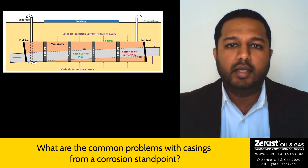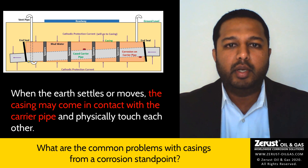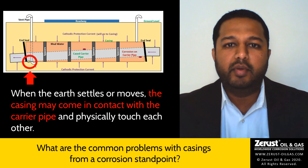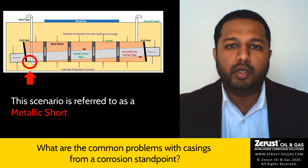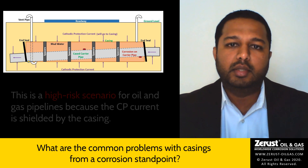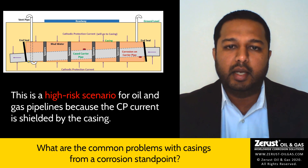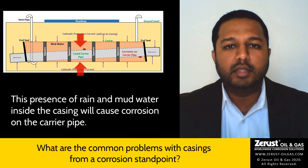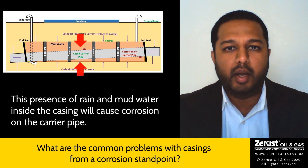The other issue with casings is when the earth settles or moves, the casing may come in contact with the pipeline by physically touching each other. This is commonly known as metallic short. This is a high risk scenario because the cathodic protection current is shielded by the casing, and the presence of rain and mud water inside the casing will cause corrosion on the carrier pipe.